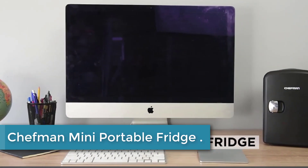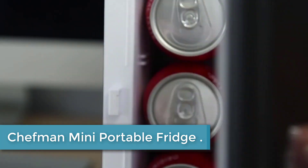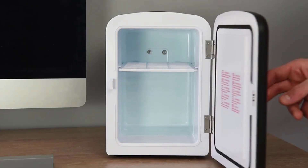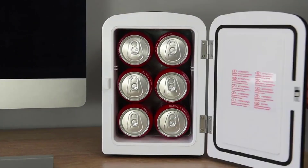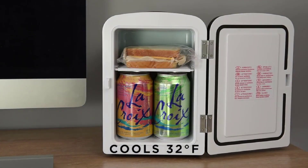At number 2: the Chefman Mini Portable Fridge. The Chefman Mini Portable Pink Personal Fridge is the perfect companion for keeping your skincare products, snacks, or 6-12 ounce cans cool or warm while on the move. With its lightweight design and 4-liter capacity, it provides compact storage that you can easily take with you wherever you go.